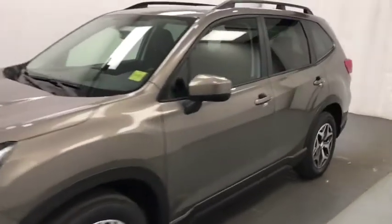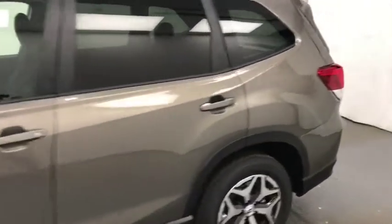Today we're reviewing stock number 208-552 on a 2019 Subaru Forester, and our exterior color is bronze.